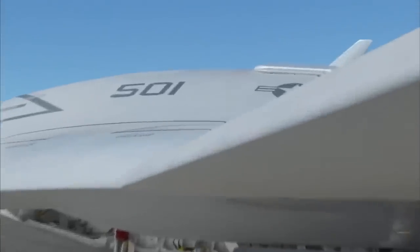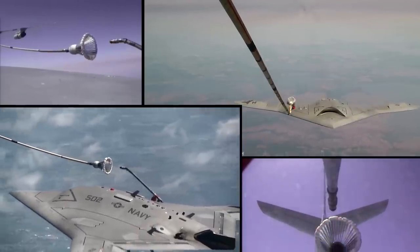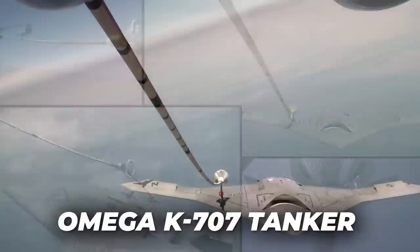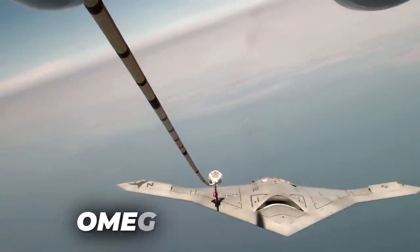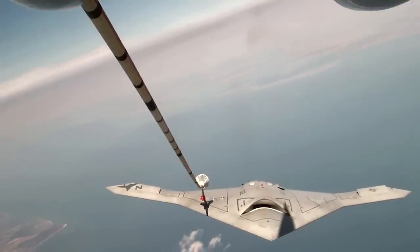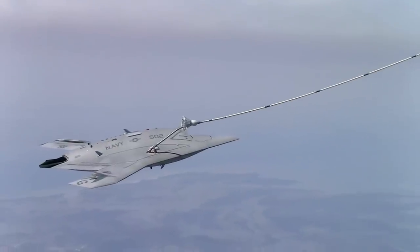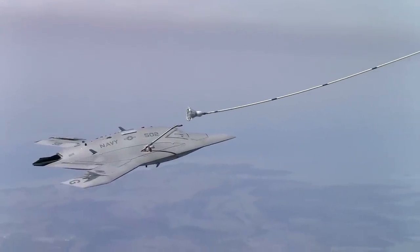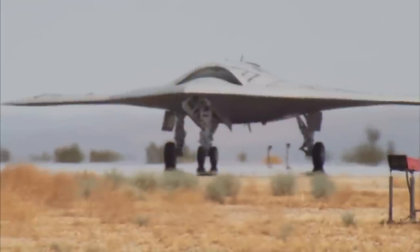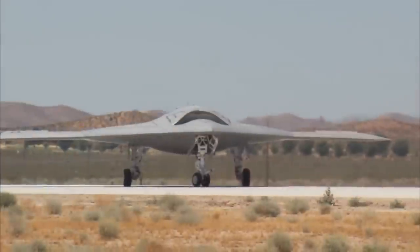In 2015, the X-47B successfully conducted the first-ever autonomous aerial refueling of an unmanned aircraft. While flying off the coast of Maryland and Virginia, the aircraft connected to an Omega K-707 tanker and received over 4,000 pounds of fuel using the Navy's probe-and-drogue method. The X-47B autonomously maneuvered its fixed refueling probe into the tanker's drogue — also known as the basket — the same way a Navy pilot would refuel a manned aircraft.